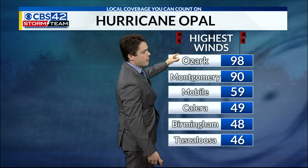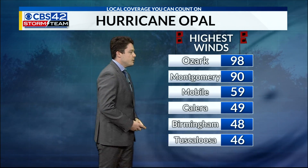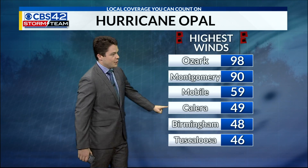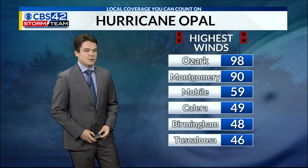98 miles per hour in Ozark — that's just to the north of Dothan. 90 miles per hour in Montgomery. Tropical storm force winds elsewhere, including closer to our neck of the woods: Calera clocked in at 49 miles per hour, Birmingham at 48 miles per hour, and Tuscaloosa at 46.